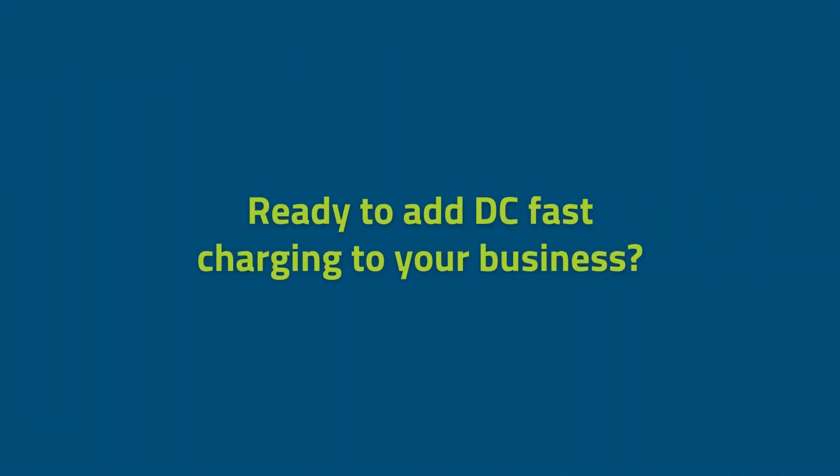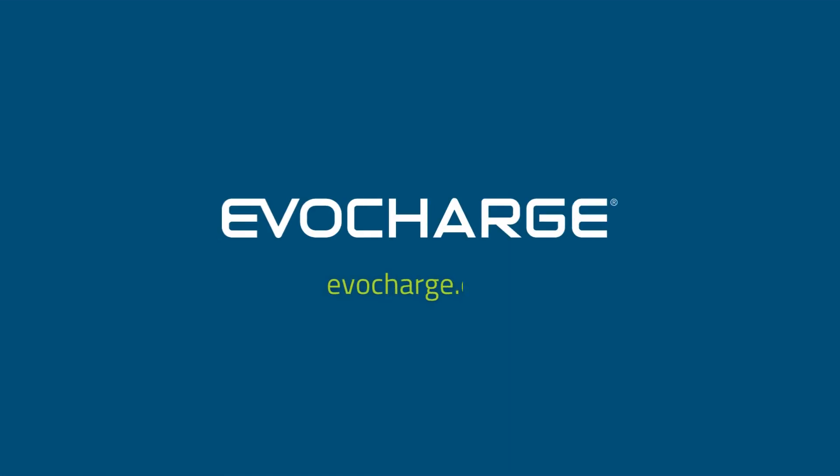Ready to add fast charging to your business? Learn more at evocharge.com.